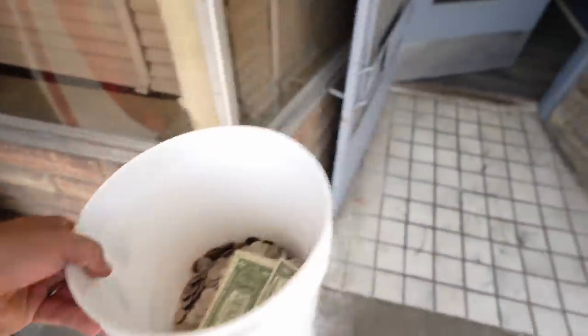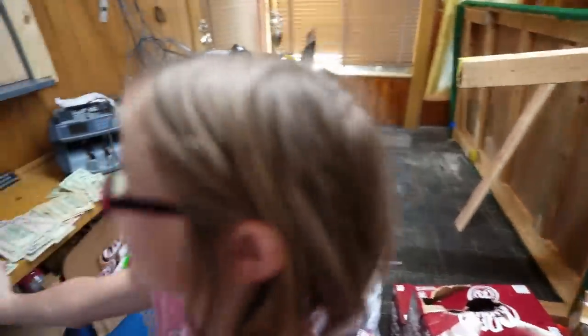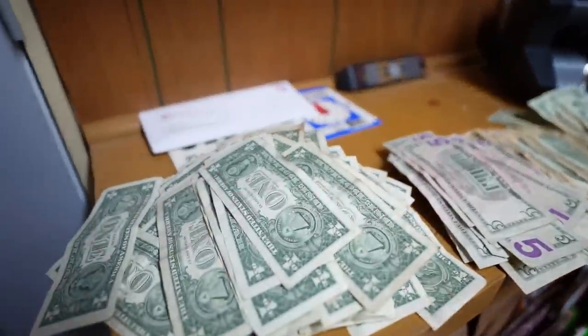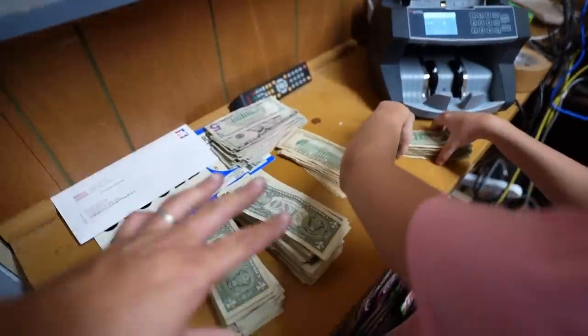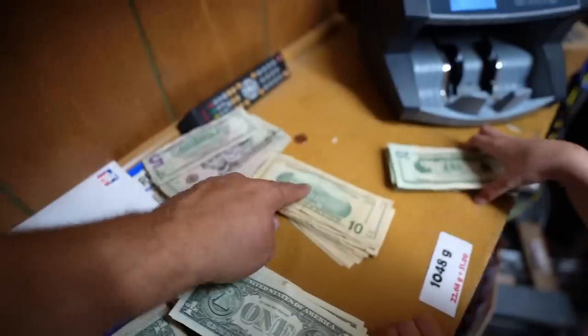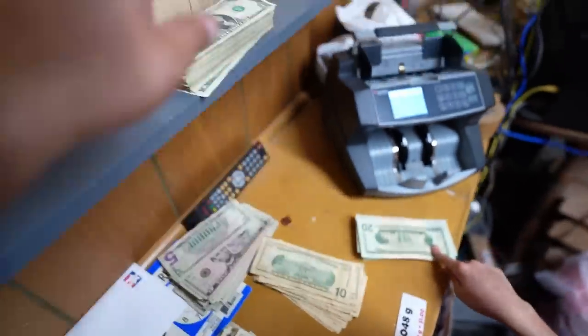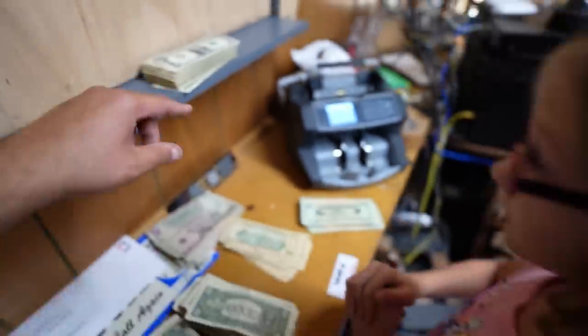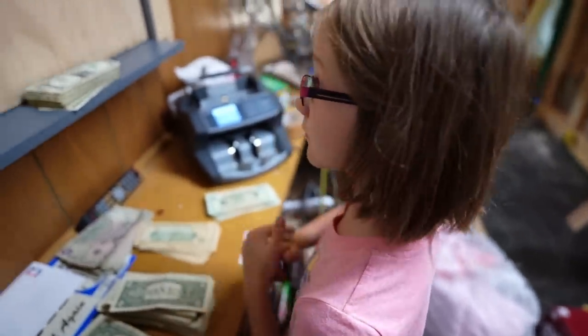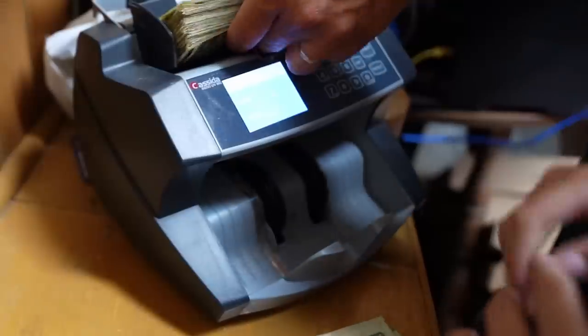There's like a thousand ones in here. There's a thousand ones? I don't believe you. That's a lot of ones — I didn't count them, but there's a lot. Alright, so we got the ones separated, the fives separated, the tens separated, the twenties, and here are the one-dollar bills from the vending machine that Tempy has done. Now we're going to count. That's the beauty.